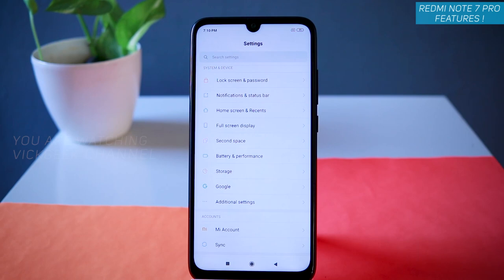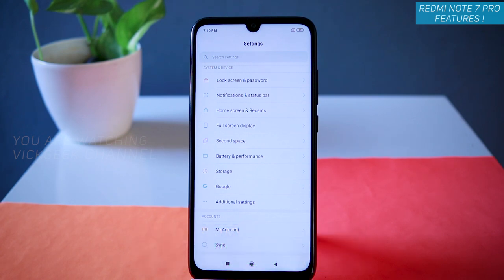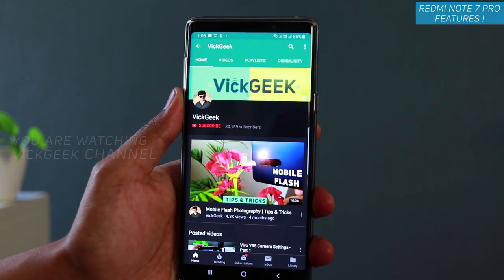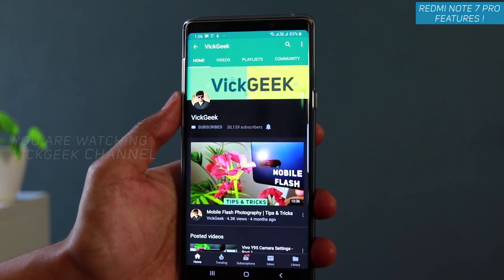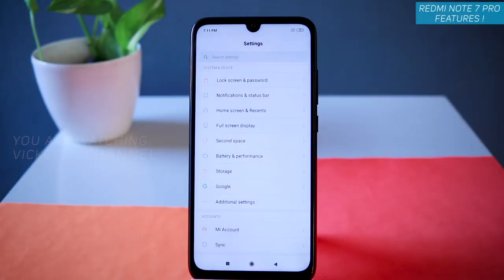Continuing with this amazing features video about the Redmi Note 7 Pro. In this video, let's look at another set of features that Redmi Note 7 Pro has to offer. If you are new to my channel, don't forget to click on the subscribe button. I have made a lot of interesting videos about mobile photography, so make sure you hit that subscribe button, like and share with your friends to support my channel.